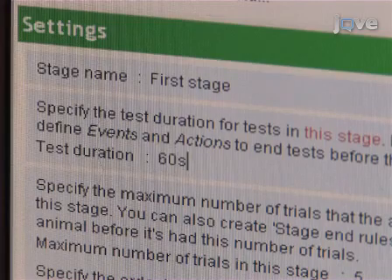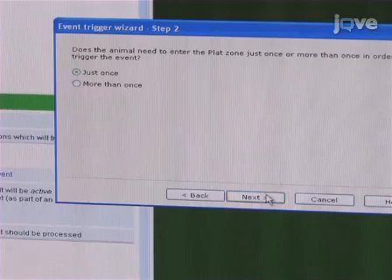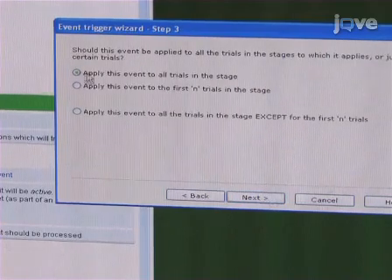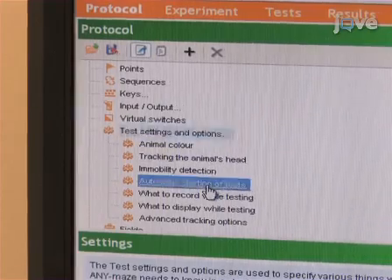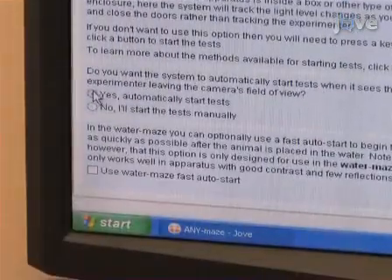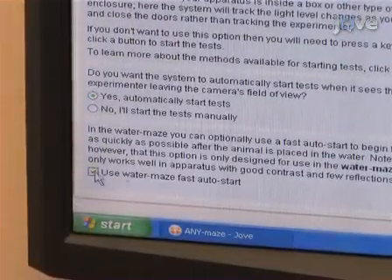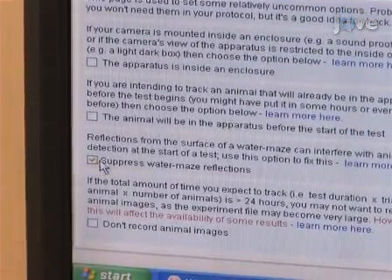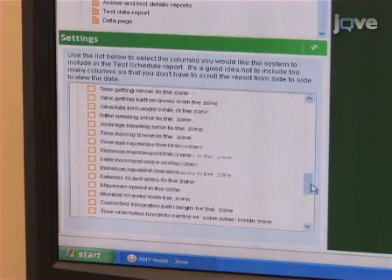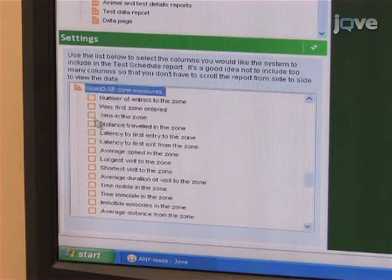Next, set the maximum trial time as 60 seconds. If the mouse finds the platform before this time, program the software to stop the trial when the platform is found. Also specify the program to begin tracking automatically when the experimenter exits the testing area, and utilize any reflection minimization options the software package provides. Finally, track path length, escape latency, and time spent in each quadrant.